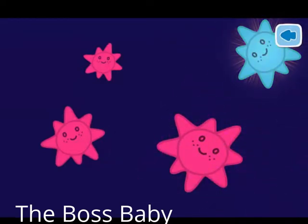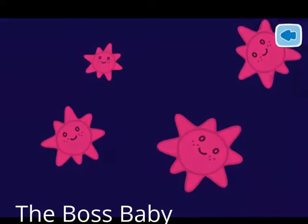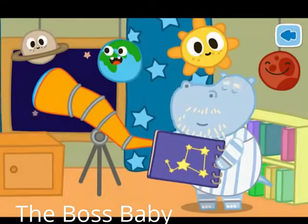Well done. You have found a new star. Grandad discovered a new star. Help place the new star.